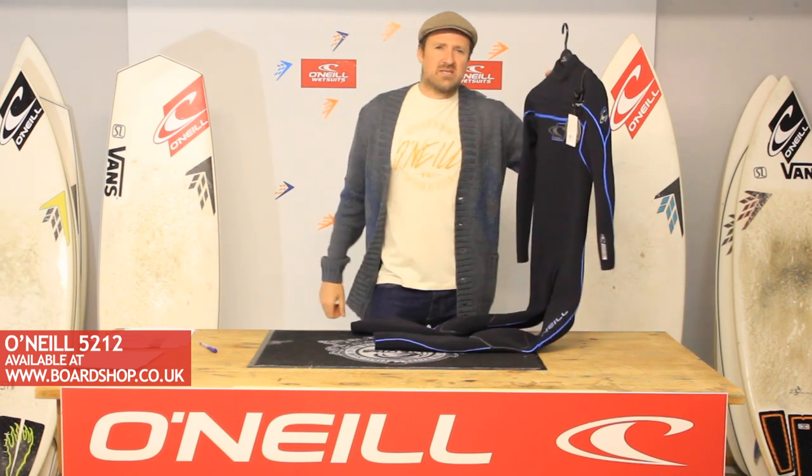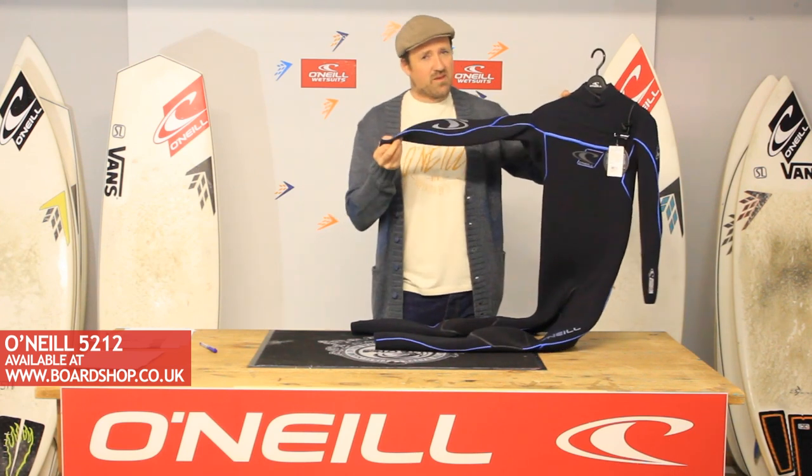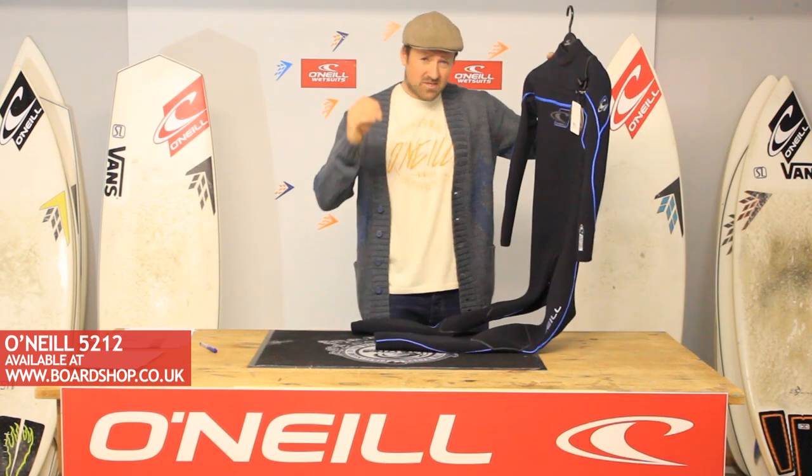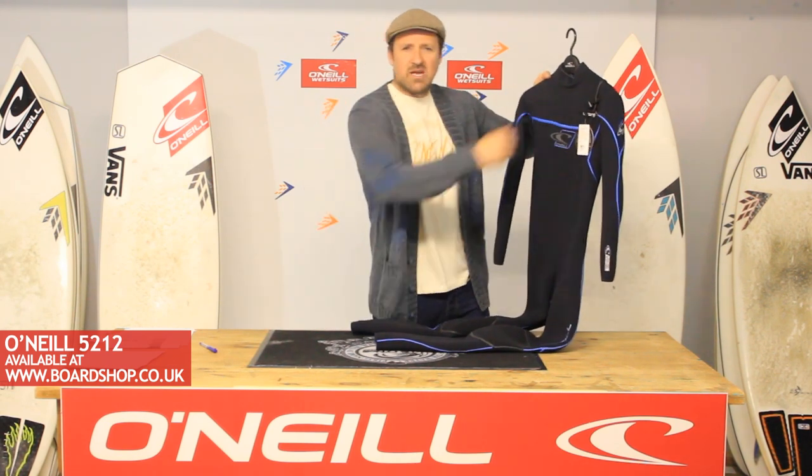100% Techno Butter throughout. Super Seam Weld. Pimping colour schemes. It's got XDS neoprene, minimal seam design, a front upper zip entry — the Fuse entry.